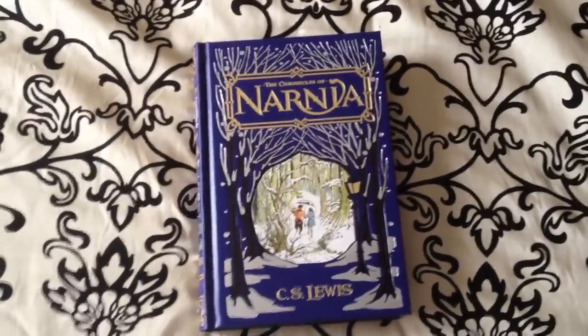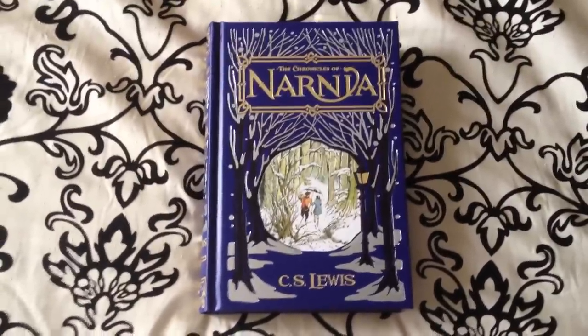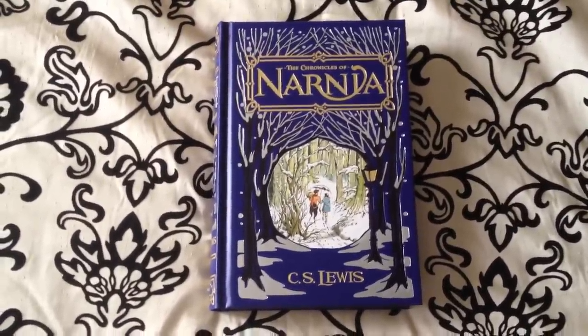Welcome back YouTube, we're looking at another volume of the Barnes and Noble leather bound collection. This particular volume is the Chronicles of Narnia by C.S. Lewis.